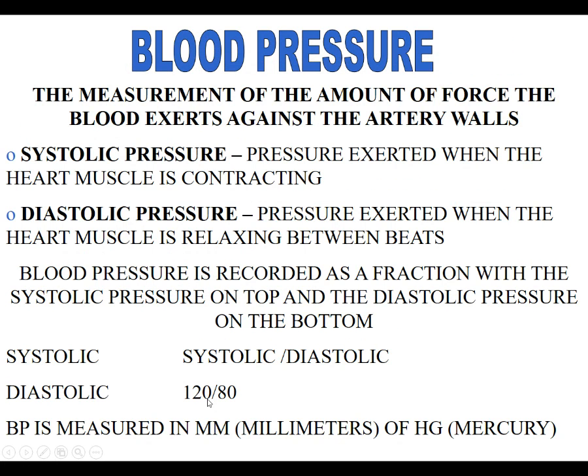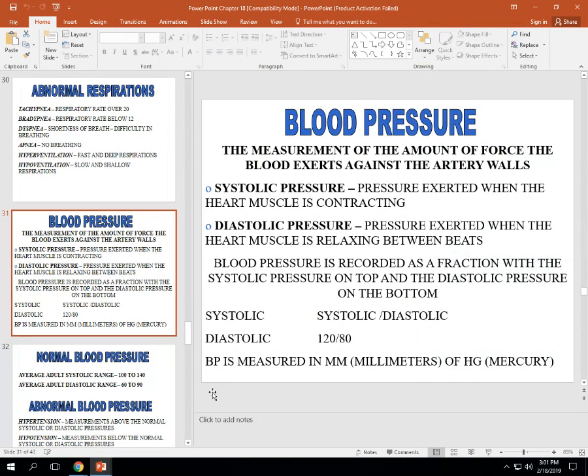We're going to stop there today because blood pressure is basically its own lecture. Be sure you've gone over your notes on pulse, respiration, and temperature because you're going to have a quiz over that. Everybody have a good day.